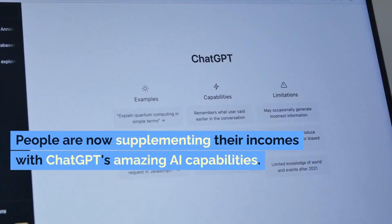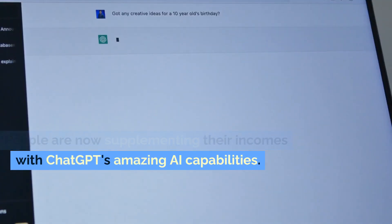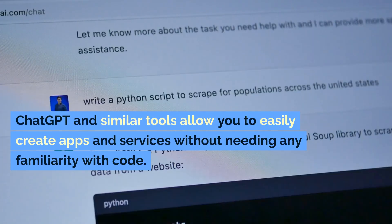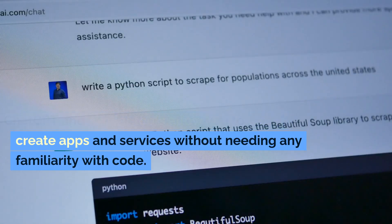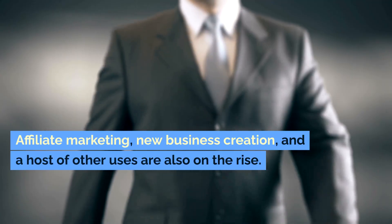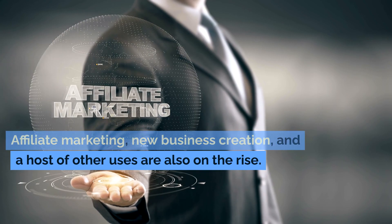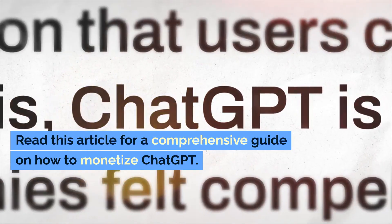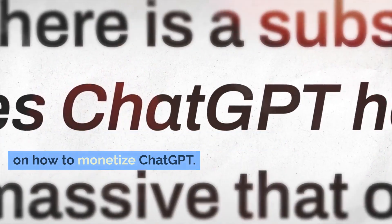People are now supplementing their incomes with ChatGPT's amazing AI capabilities. ChatGPT and similar tools allow you to easily create apps and services without needing any familiarity with code. Affiliate marketing, new business creation, and a host of other uses are also on the rise. Read this article for a comprehensive guide on how to monetize ChatGPT.